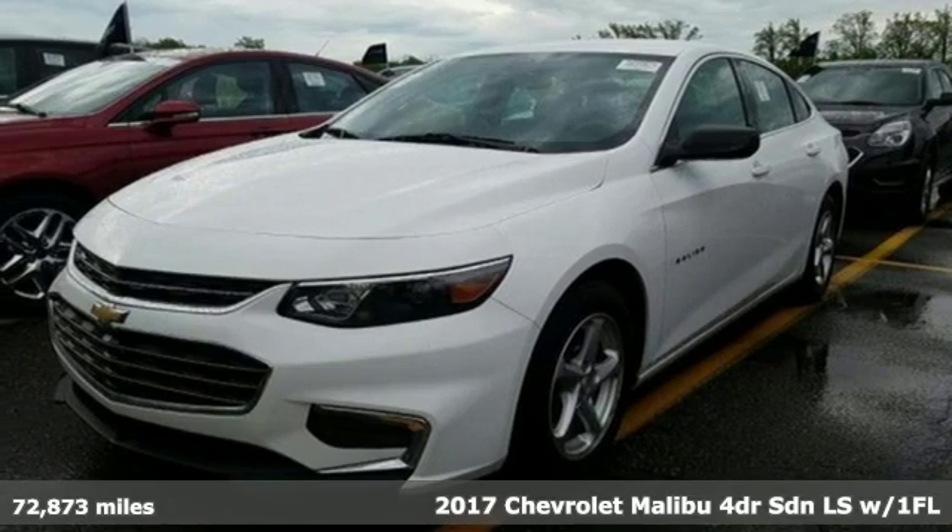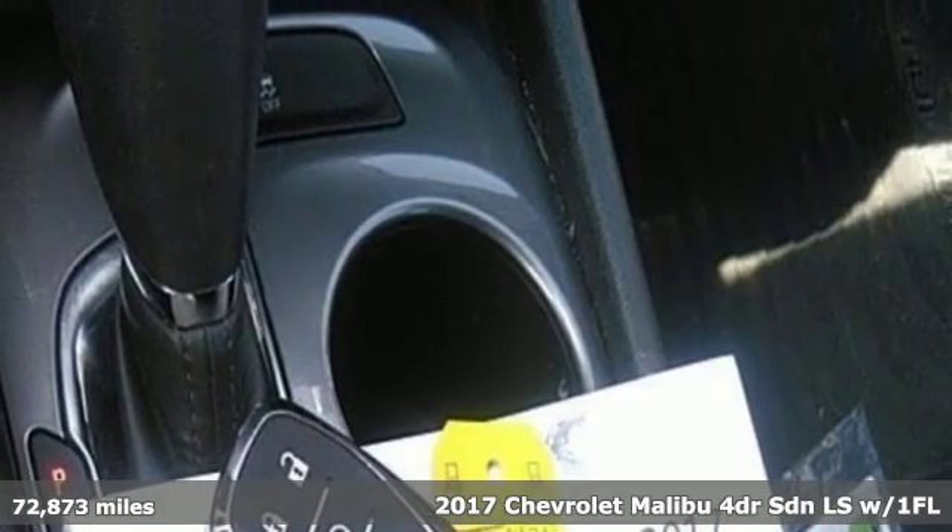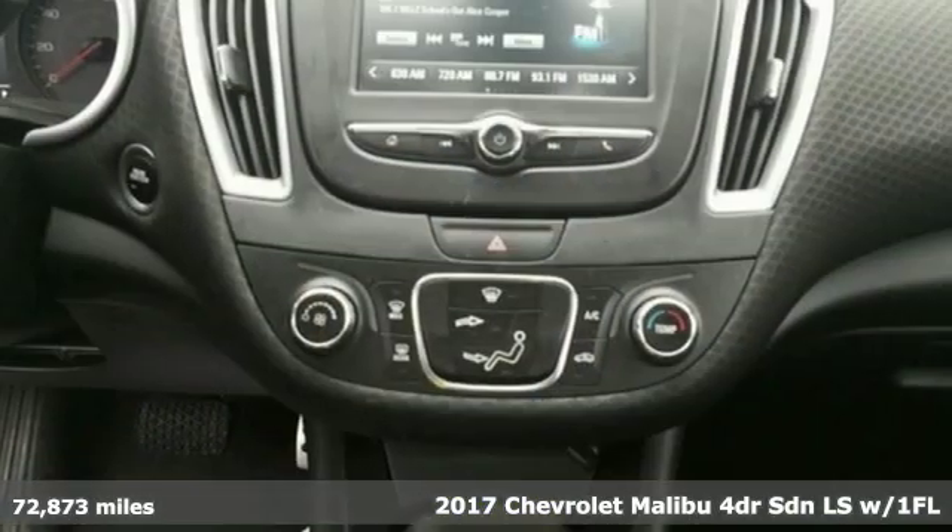Here's a 2017 Chevrolet Malibu. Smart and alluring, it'll impress you with its safety measures, fuel efficiency, and overall performance.